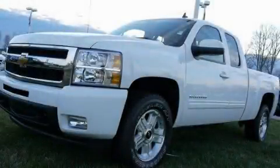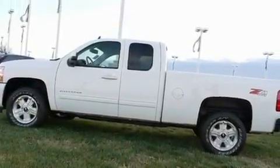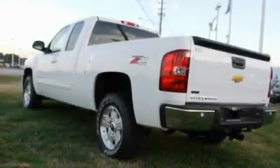This is a brand-new 2011 Chevrolet Silverado, made for the job site, the trail, and the town. It has a 5.3-liter 8-cylinder engine, a 6-speed automatic transmission, and 4-wheel drive.